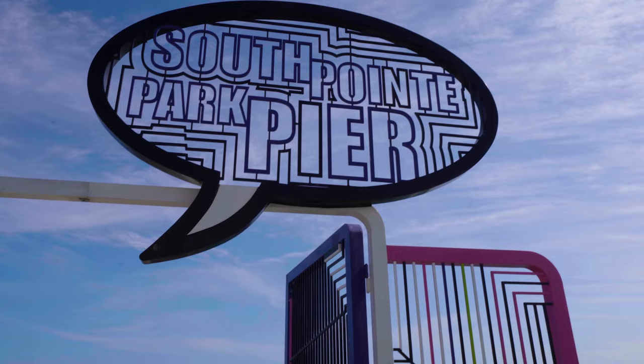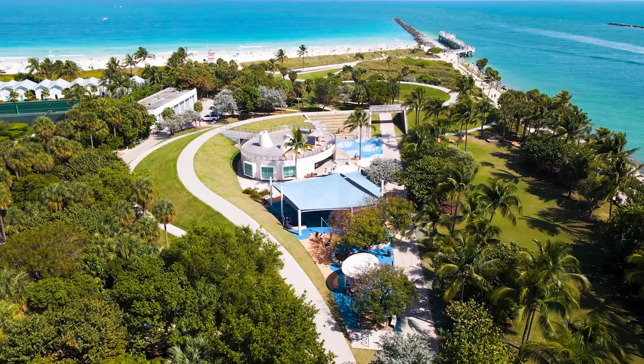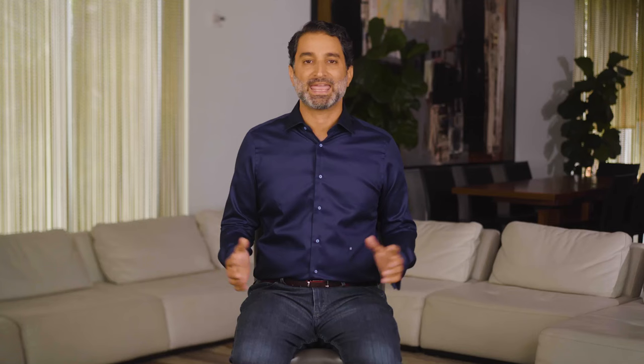If everything I've already talked about hasn't convinced you yet, then the nature around, the access to the beach, and South Point Park should do the trick. SOFI's beach area is truly beautiful — it has a fishing pier, just make sure you have your fishing permit, and this amazing nature-focused way of life and vibe. The entire neighborhood is anchored by South Point Park, which is about 17 acres, and also has a nature trail and a boardwalk that spans its entire waterfront perimeter.